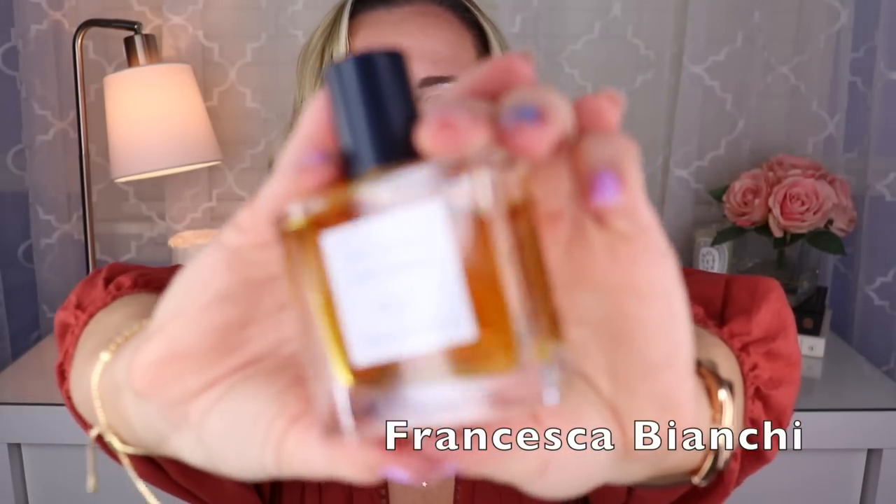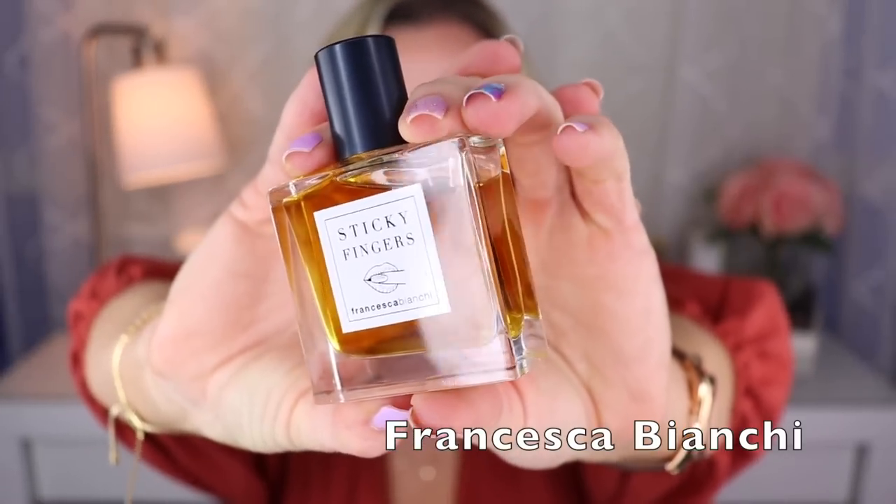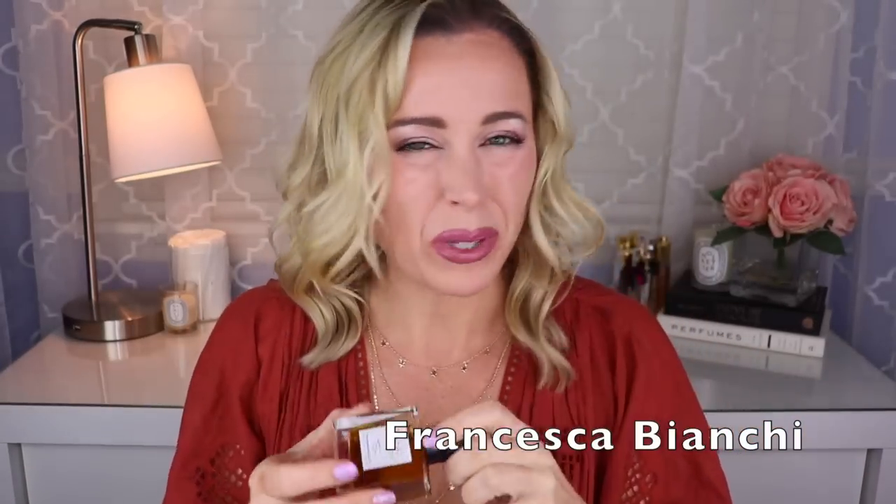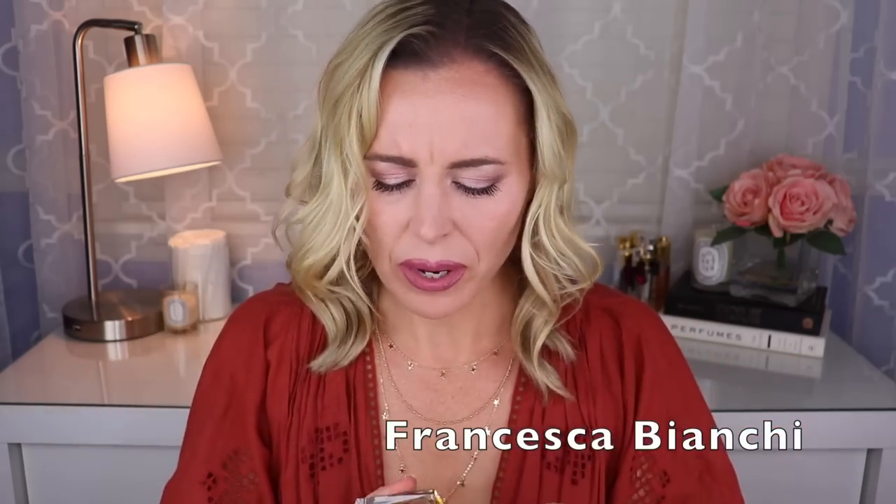Next up we have one from Francesca Bianchi — she is the perfumer because it's her brand. This is called Sticky Fingers. I love the name and I also love this fragrance. This one is very patchouli heavy, but even though I don't always love patchouli I really enjoyed this one. It's paired well — she does a lot of orris in her fragrances, which I love; that's where iris comes from, the orris root. This one also has a nice suede leather, some tobacco, Tonka, maybe the teeniest touch powdery. Just amazing.